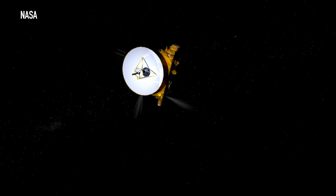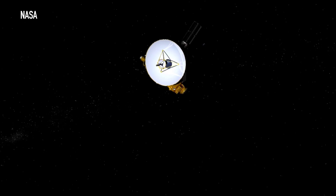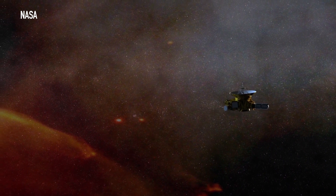The rock was selected in August 2015 as the probe's next target. And then in October and November, the mission team adjusted the course of New Horizons to make sure the spacecraft would reach MU69 in time for the 2019 flyby.